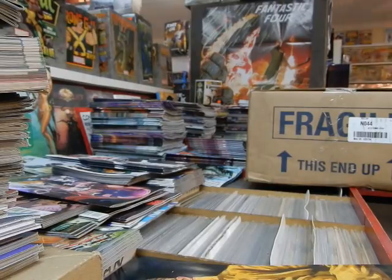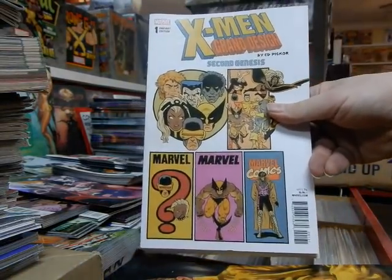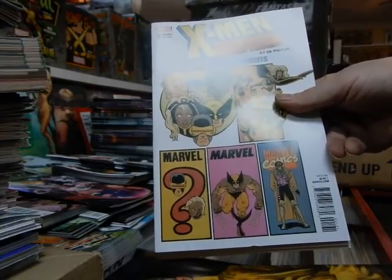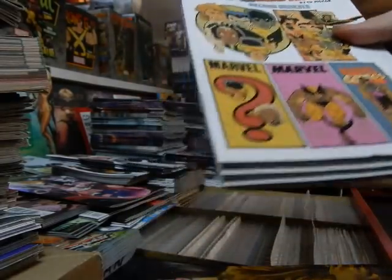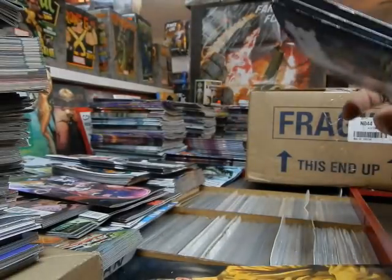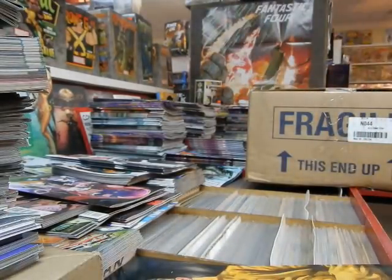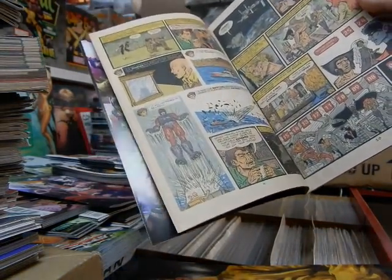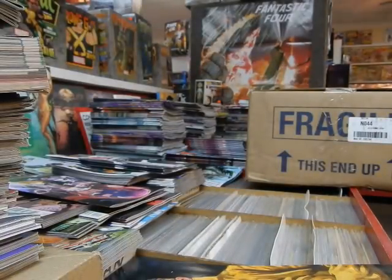X-Men: Grand Design — The Second Genesis. You've got the Cockrum, the Len Wein, the John Byrne, the Chris Claremont stuff — I'm sure that's going to be sought after. Are they doing the pages? Yes, they're still doing the brown or tan pages to give it that authentic look.